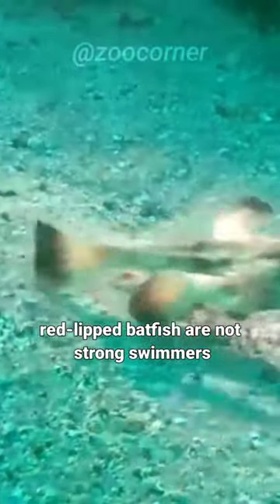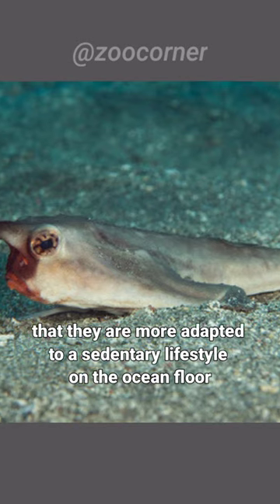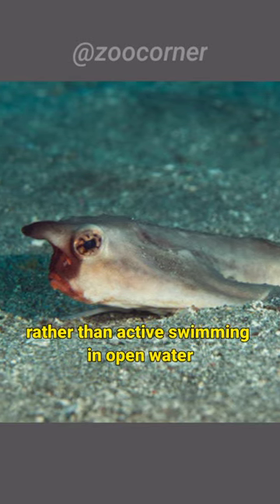Red-lipped batfish are not strong swimmers. Their unusual appearance and limited swimming abilities suggest that they are more adapted to a sedentary lifestyle on the ocean floor, rather than active swimming in open water.